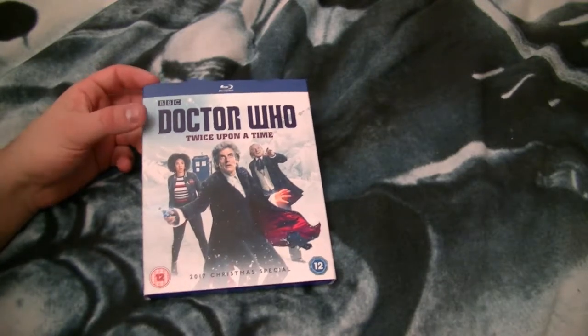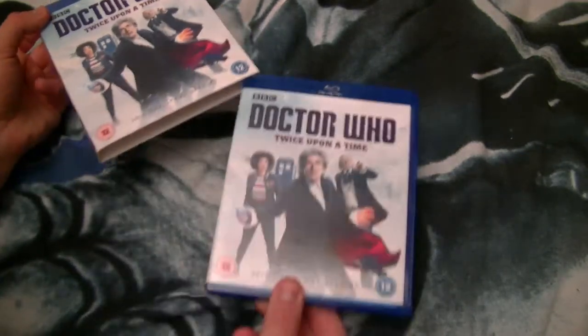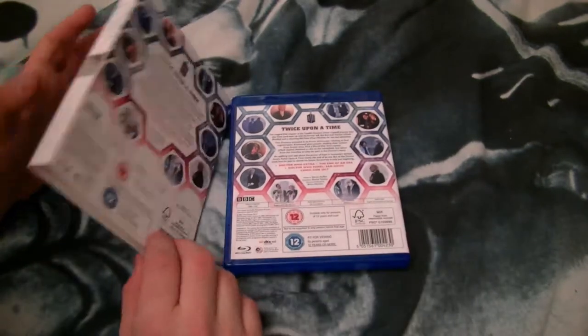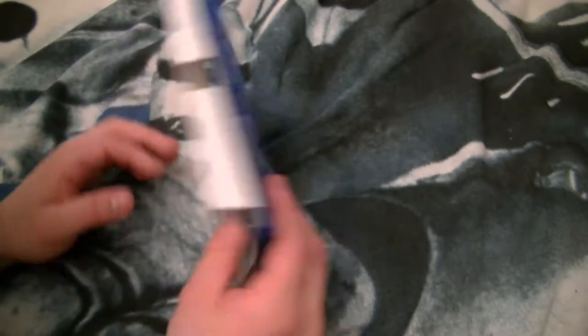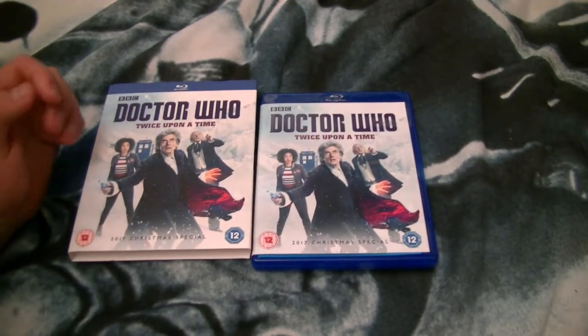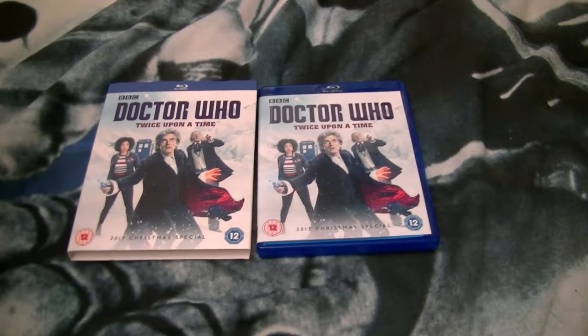I forgot to look at the packaging. It's got a nice slipcase that you can take the release out of and flip it round. This release is rated 12 in the UK and Ireland. Apparently the Comic-Con panel got a 12 rating by the BBFC.